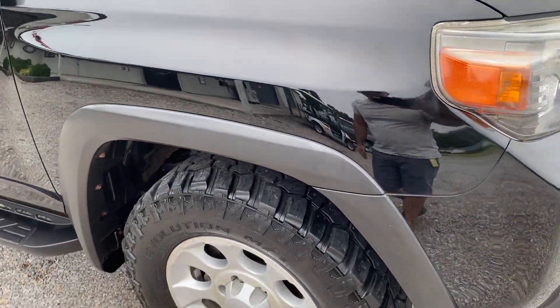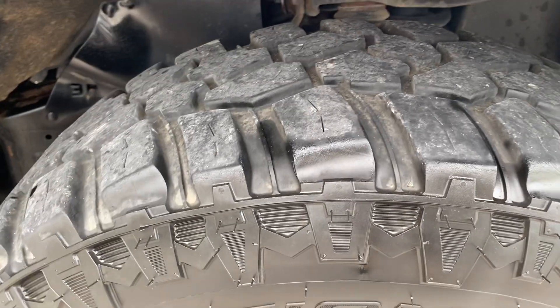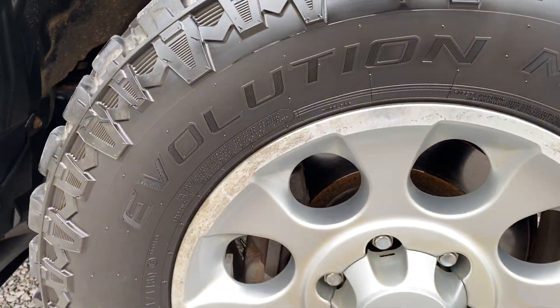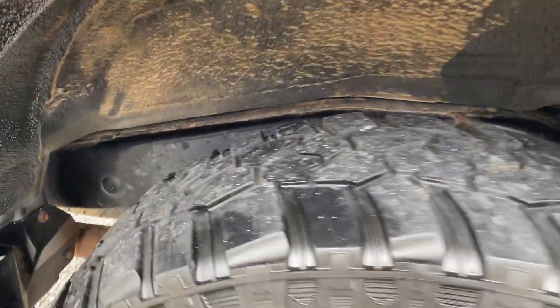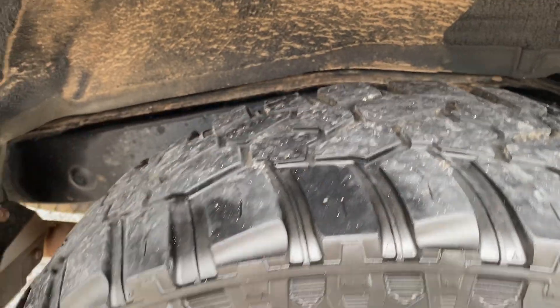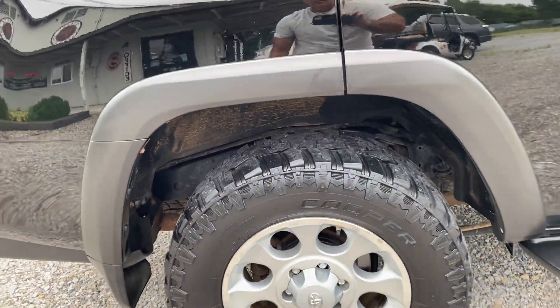Front fender is in good condition — minimal pitting here, actually not that bad honestly. I forgot to show you this rear tire — there is some cupping going on here. Again these are Cooper MTs.